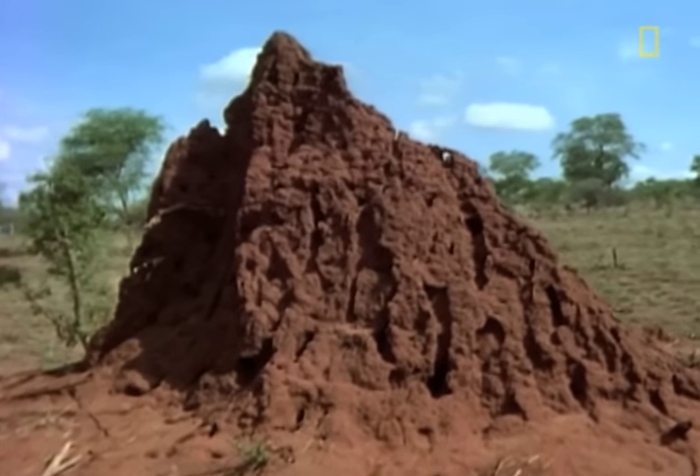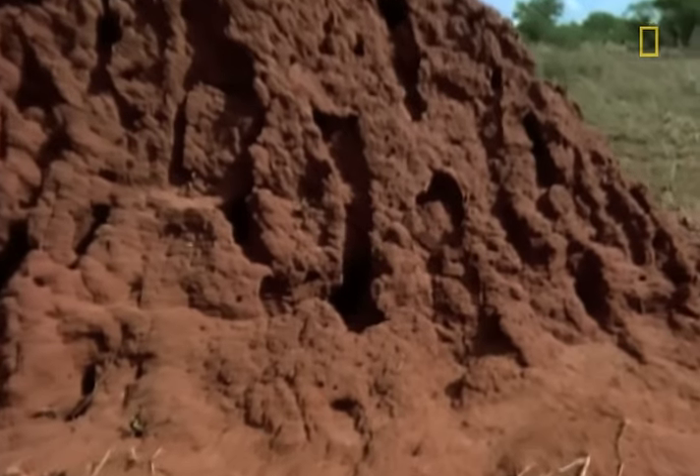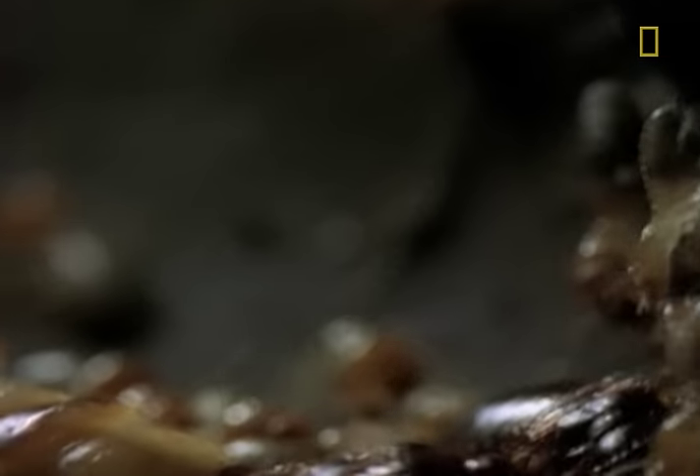Let's go inside one of the most remarkable, most fascinating, and well, most disgusting places on Earth — and we mean that in the best sense of the word. Let's go inside a termite nest, a factory ventilated by air shafts where termites produce more termites.